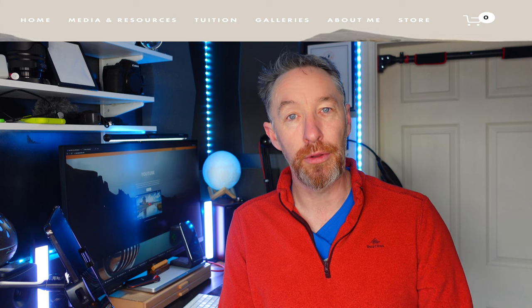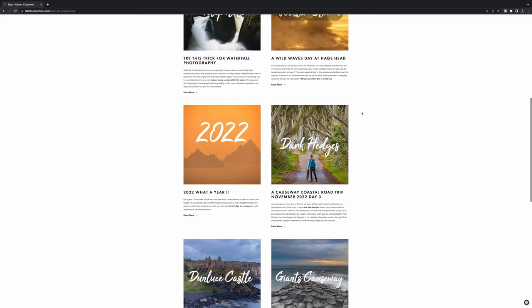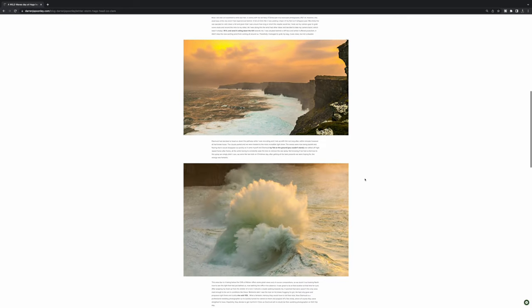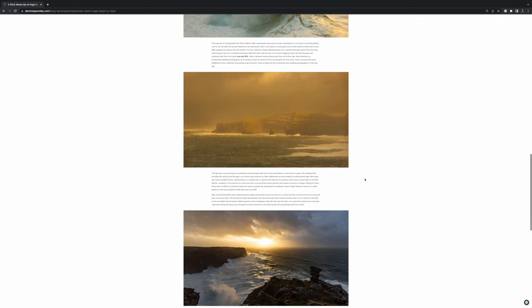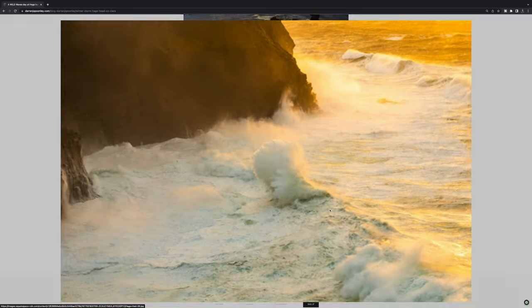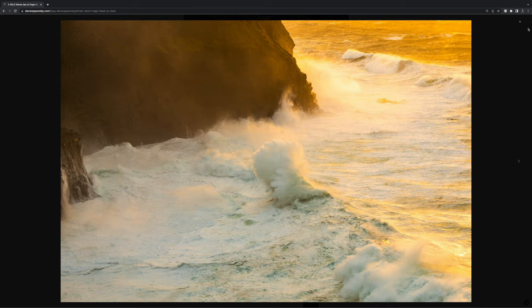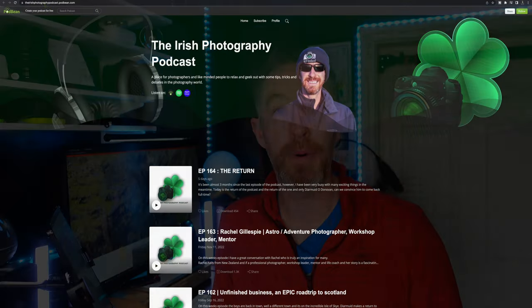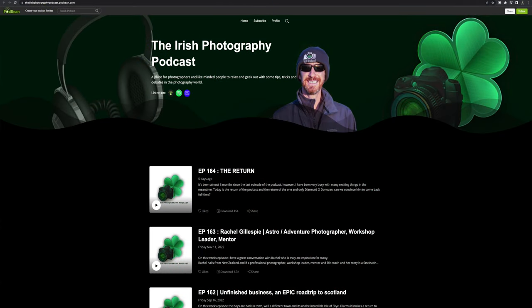Moving along, one of the first things you'll see after Home is Media and Resources. Media and Resources should be exactly what it says on the tin. I wanted to make sure I was able to tell my story about photography and give people an insight into the backstory behind every image or adventure. So I've created my blogs — there's a lot of detail in there relating to all the trips I've done since May of last year, and I'm going to be adding to that on a weekly basis. There's also a link straight to my YouTube channel, and then a link directly into all of the podcasts — everything now in one simple resource.